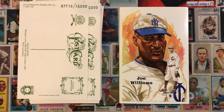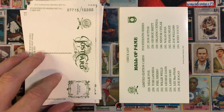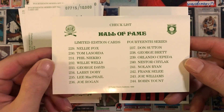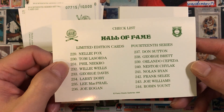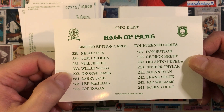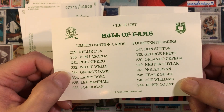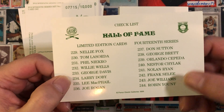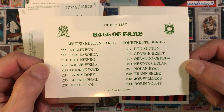Next we have Joe Williams, then the 14th series checklist. Missing quite a few of these — missing the Lasorda, Phil Niekro, Larry Doby, Don Sutton, Orlando Cepeda, and Robin Yount. That's six, so I have 10 of the 16 — not too bad.